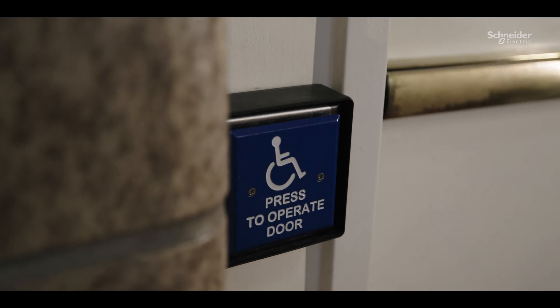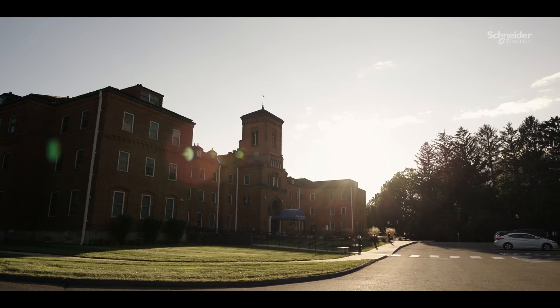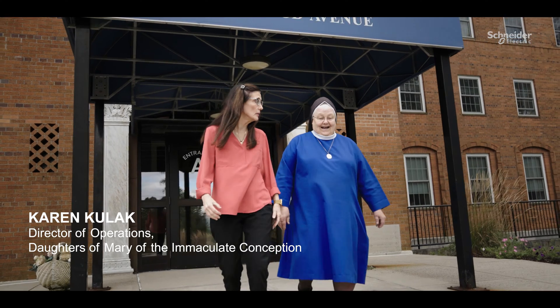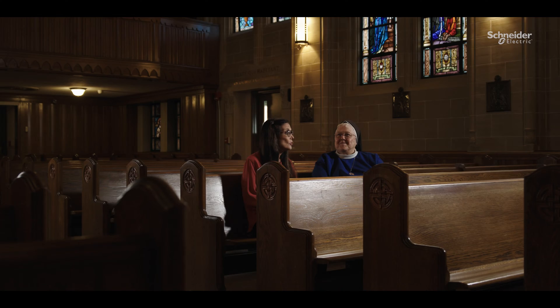We can never lose power. This campus was costing an enormous amount of money in utility costs. We needed to save money. What are we going to do? How are we going to make that work?